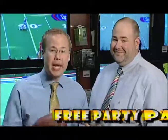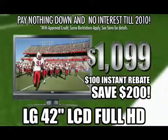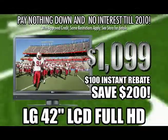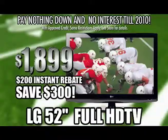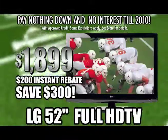It's that time again — Don's big game celebration with the biggest party pack ever. That's right, Brian. Buy a new HGTV like this LG 42-inch Full HD Flat Panel, yours for only $10.99. Or try this huge LG 52-inch Full HD Flat Panel, yours for only $18.99.